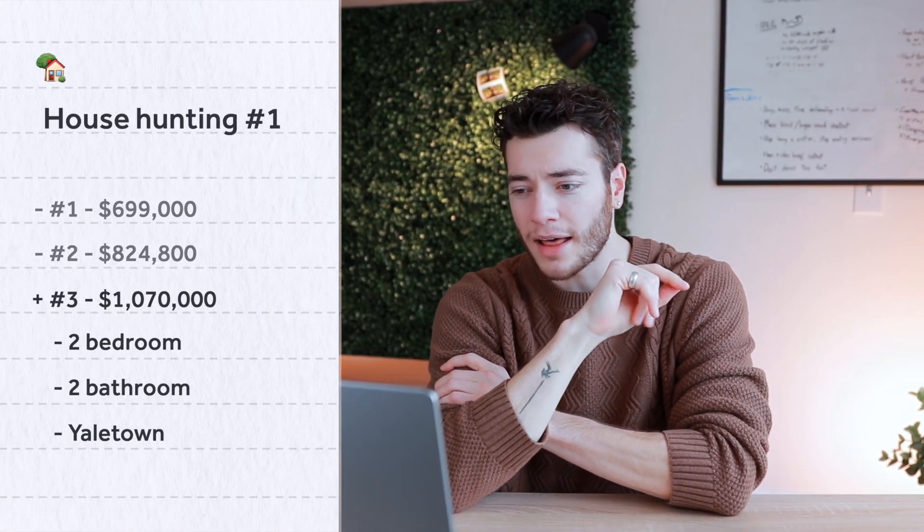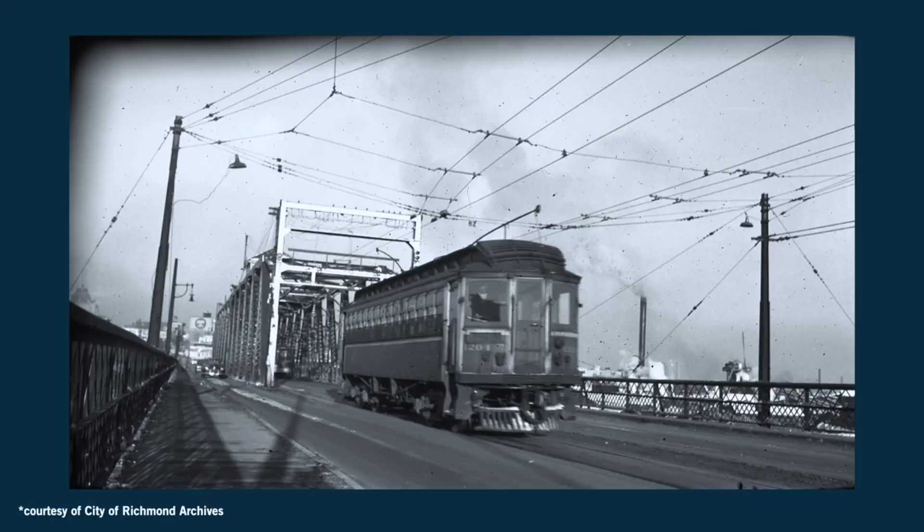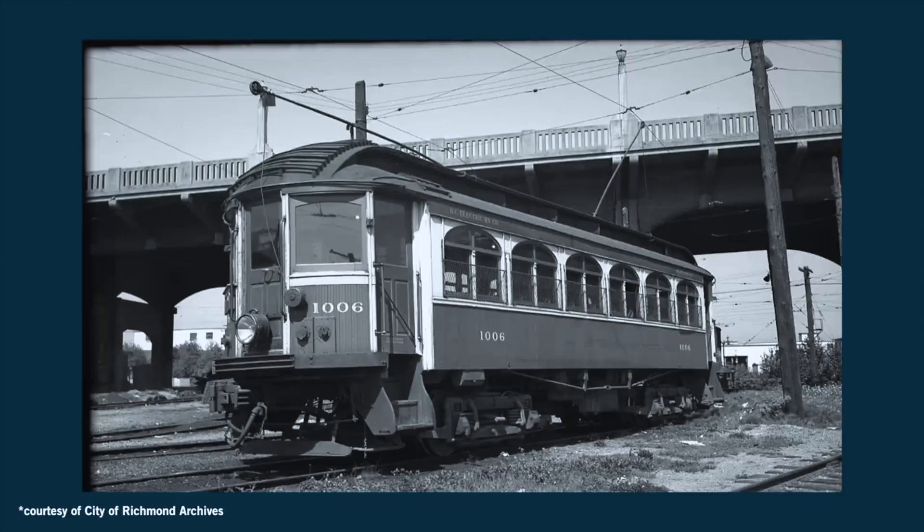So back to Yaletown for the third apartment — another two bed, two bath listed at $1,070,000. If you didn't know, Yaletown got its name because there used to be a bunch of railways running through downtown Vancouver. The place the trains and railways were based out of was from a place called Yale in the Fraser Canyon. When they relocated most of their stuff to Vancouver, they just took the name, and now it's Yaletown. It's not an exciting story, but it is true.